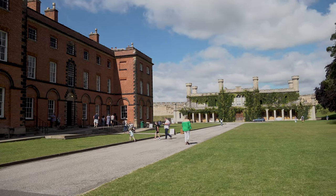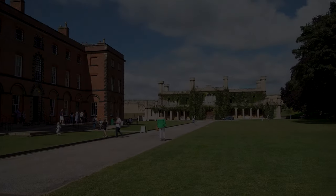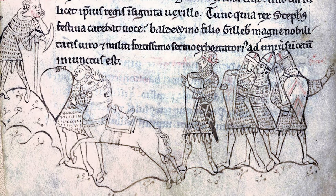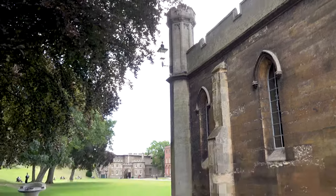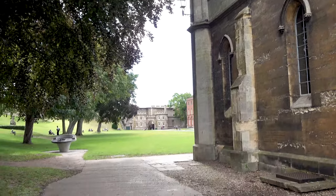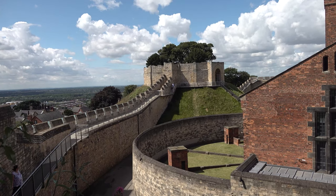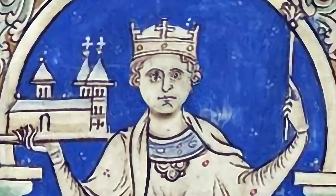Work on the new fortification was completed in 1068. The castle was the focus of attention during the First Battle of Lincoln on 2nd February 1141, during the struggle between King Stephen and Empress Matilda over who should be monarch in England. A new tower called the Lucy Tower was built on the site, and Stephen was captured during the Battle of Lincoln.